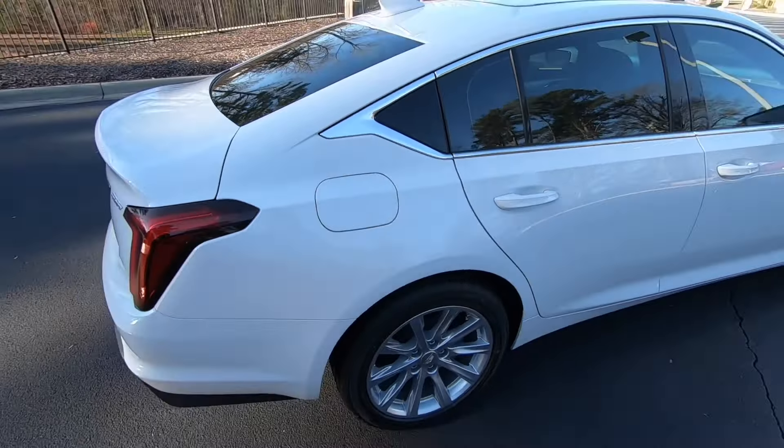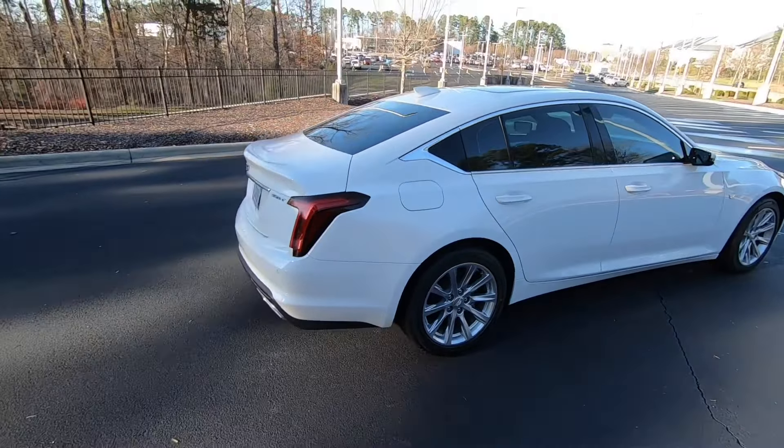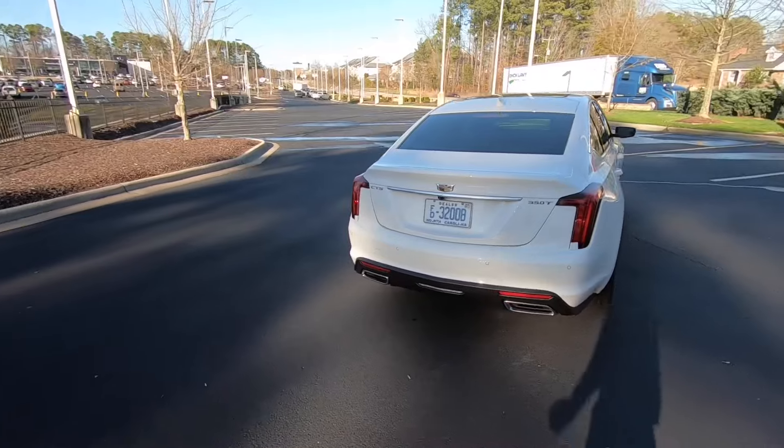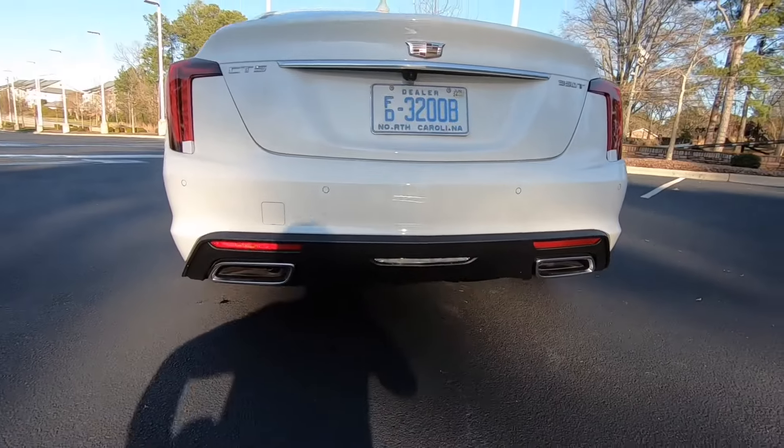This is powered by a two-liter four-cylinder turbo. It has 238 horsepower and 257 pound-feet of torque, with dual exhaust tips on the back.